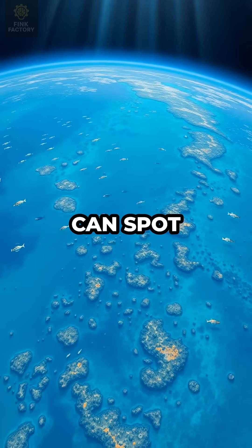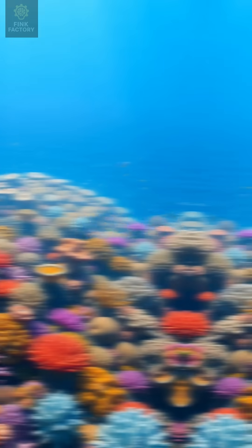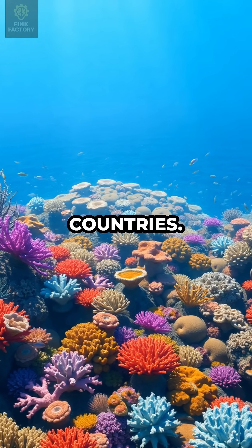From above, astronauts can spot the reef's vibrant blues and greens swirling beneath the ocean's surface — a living wonder big enough to rival some countries.